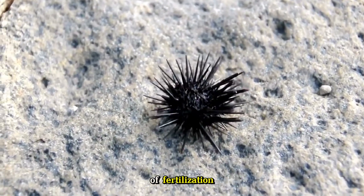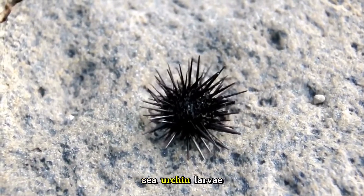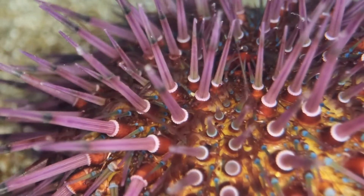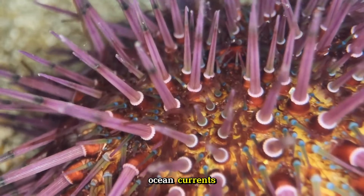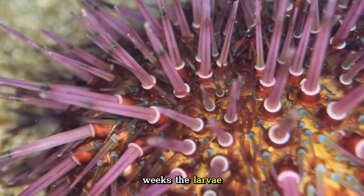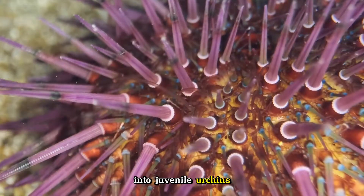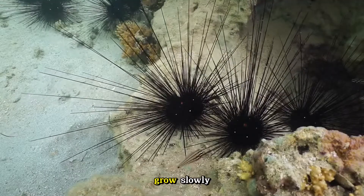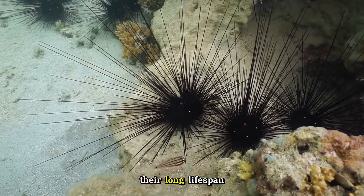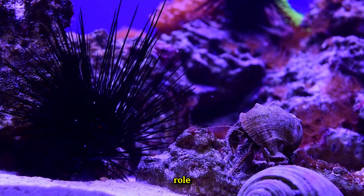Once fertilization occurs, sea urchin larvae, known as pluteus larvae, are free-swimming and planktonic. During this stage, they drift with ocean currents, feeding on microscopic plankton. After a few weeks, the larvae settle on the ocean floor and undergo metamorphosis into juvenile urchins. Sea urchins grow slowly and can take several years to reach full size. Their long lifespan — up to 30 years for some species — allows them to play a significant role in their ecosystems over extended periods.